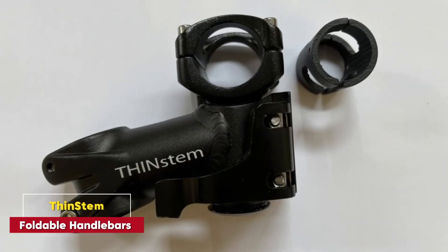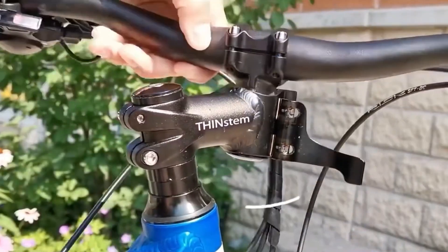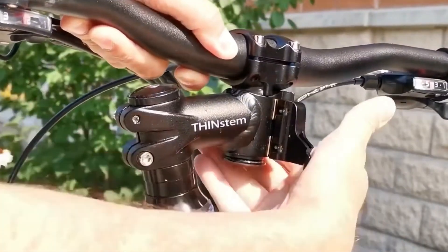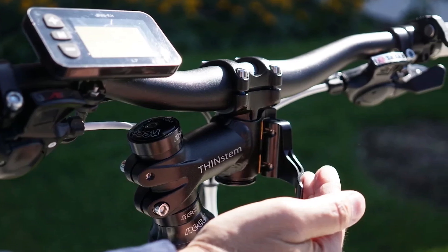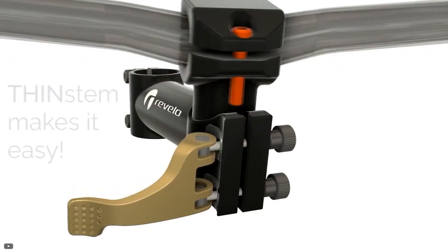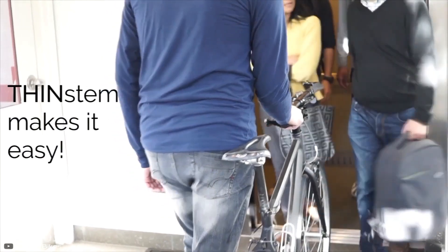Thin-stem foldable handlebars. Cycling in crowded areas can be a hassle, but thin-stem foldable handlebars are here to solve that. These handlebars fold sideways, reducing the bike's width by 60%. Perfect for navigating through tight spaces and storing in compact areas, it's a practical solution for urban cyclists who don't want to knock into anyone while walking their bike.